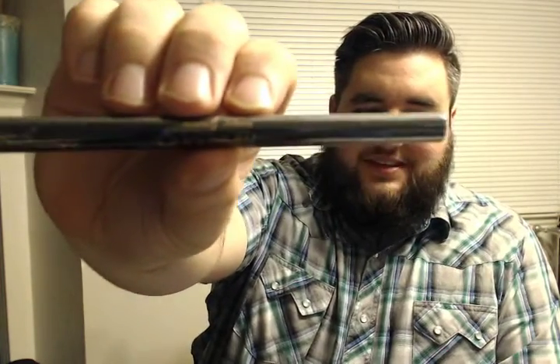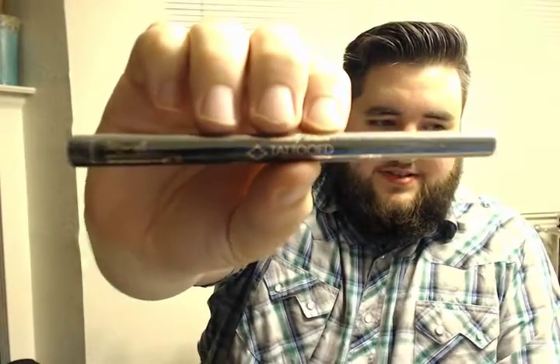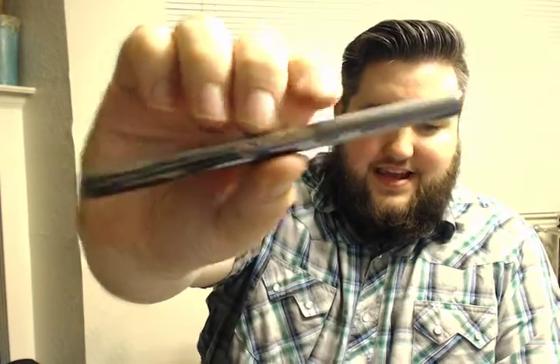Tattooed. Insanely intense. The hyperbole is strong with this one. Insanely intense, tattooed — what kind of makeup is this? It's an eyeliner. It's probably jet black. Stone Cosmetics — ooh, Stone Cosmetics. That sounds like they're high-end. Are they high-end? I've never heard of them before.